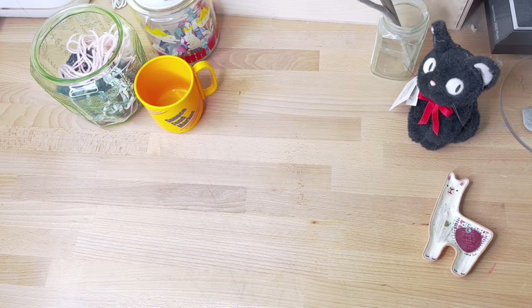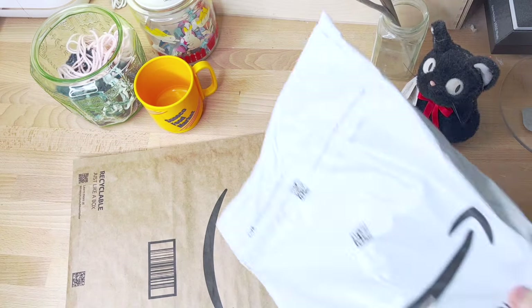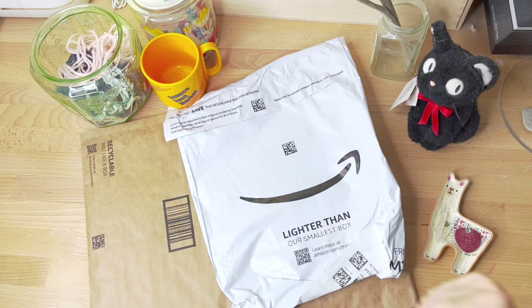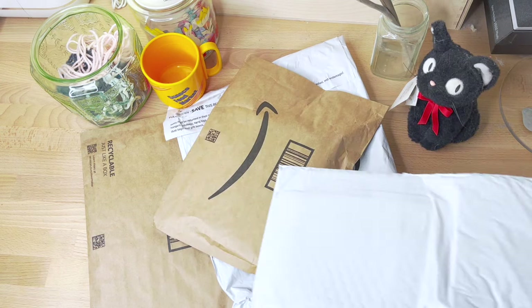Hello everyone! Today I have a small stationery haul, and this is the stationery haul that my cover for my MidoriMD showed up.